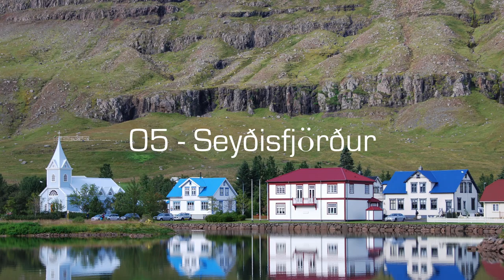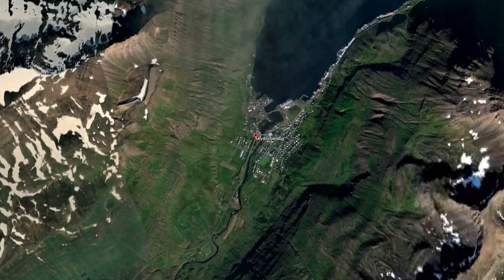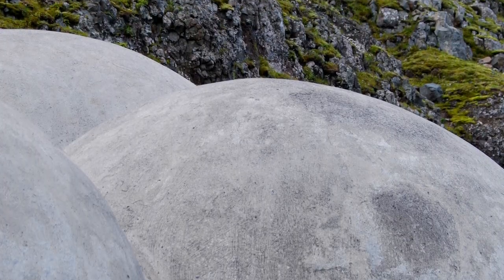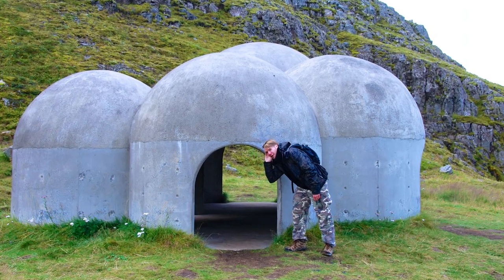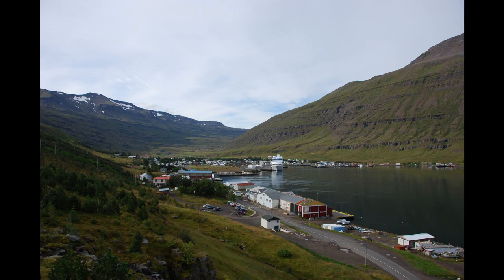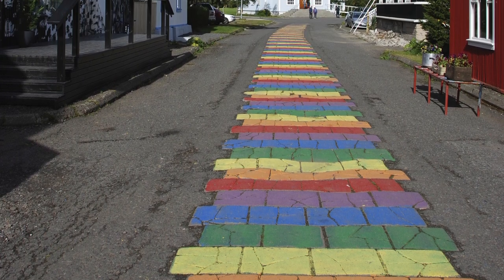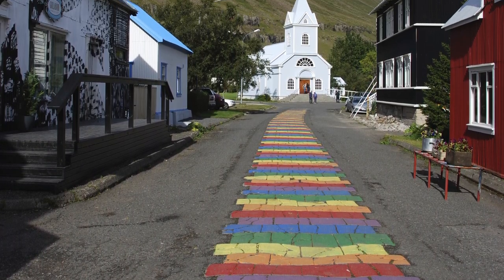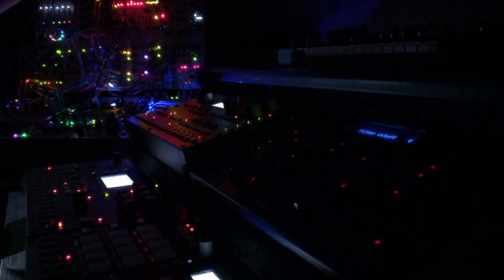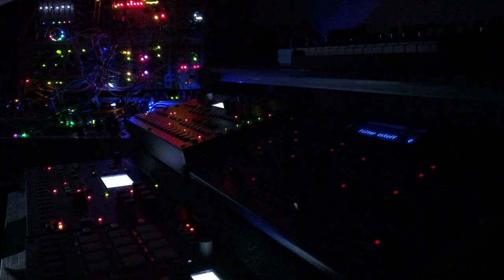Seyðisfjörður is a cute picturesque fjordside town, but it also has this cool sound sculpture called Tvísöngur. It's basically a cluster of round concrete domes, each made with a specific size to resonate and amplify particular frequencies of the Icelandic musical tradition of five-tone harmony. I thought it would be cool to pick up a few impulse response recordings so I could try to recreate the tone of those domes with convolution software — and that's what you're hearing on my voice now. My wife also did some impromptu singing, and that's what I ended up using in the song.